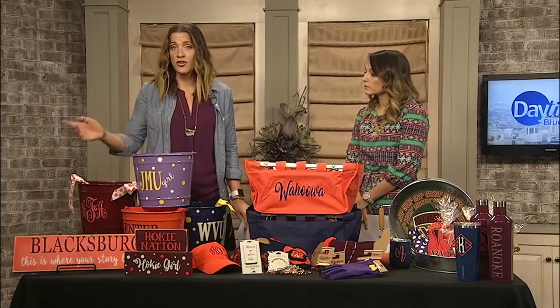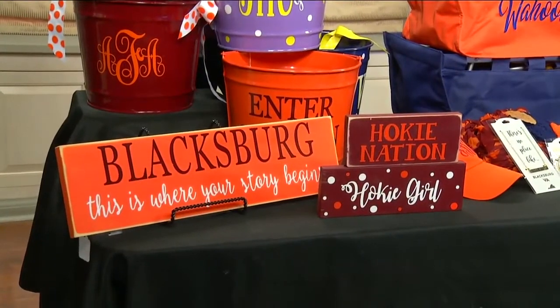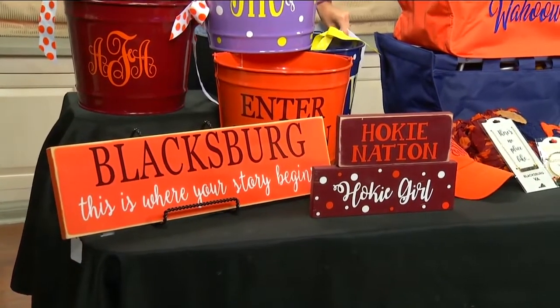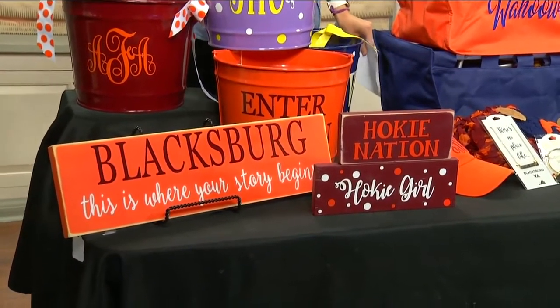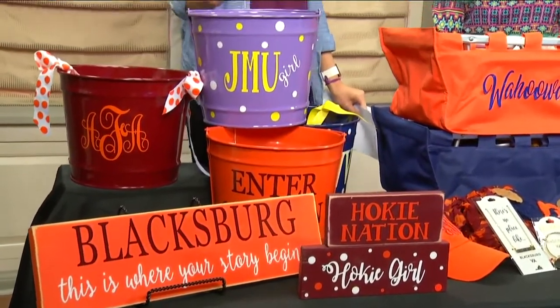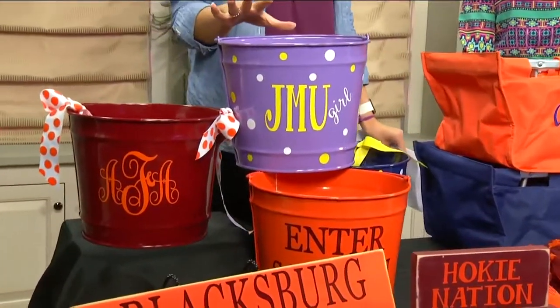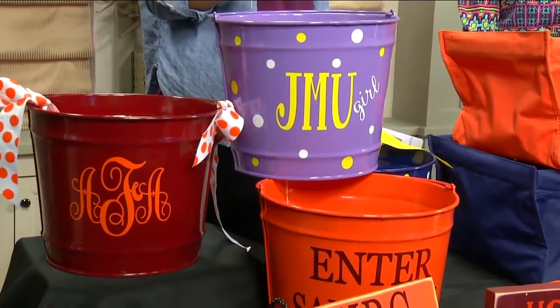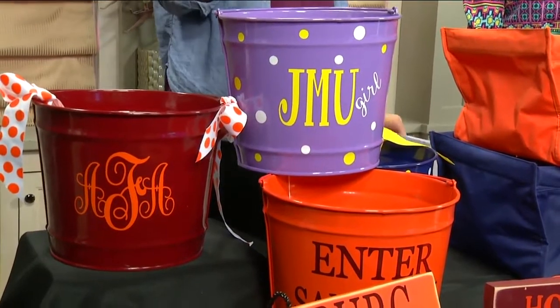To start off, we have their collegiate signs. They have a variety of signs — find one to display at your home or at your office to show your pride wherever you are. You can also come to Two and a Half Sisters for their personalized buckets. You can get college names, monograms, store all of your junk in a dorm room, use them at the tailgate, or have extra storage in a game room at home.